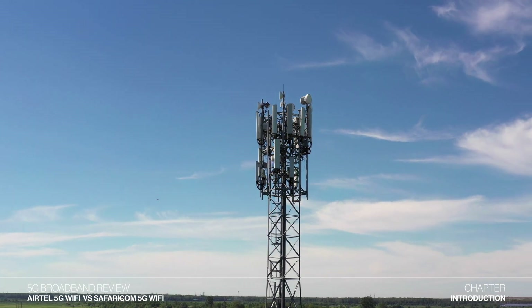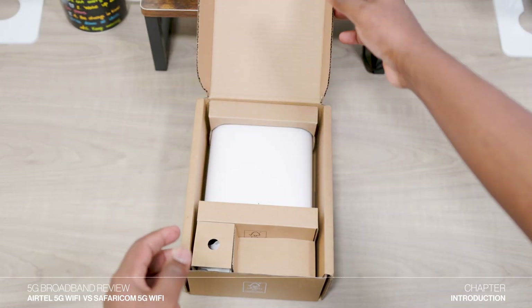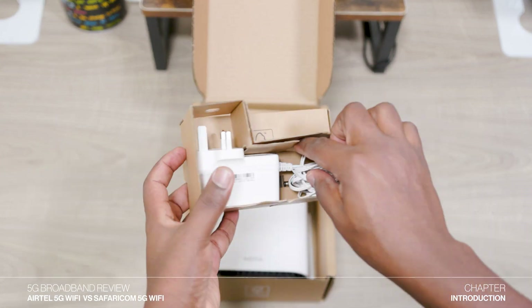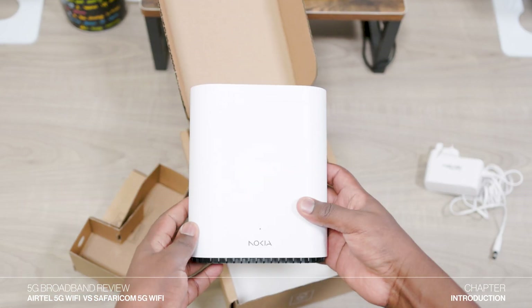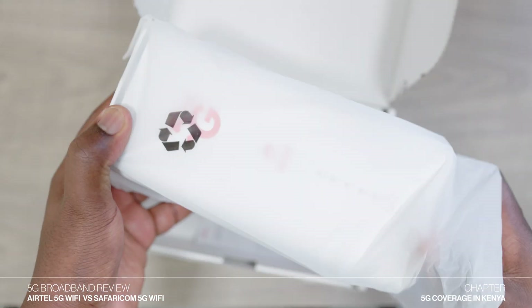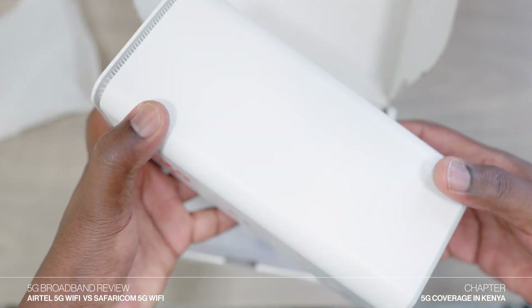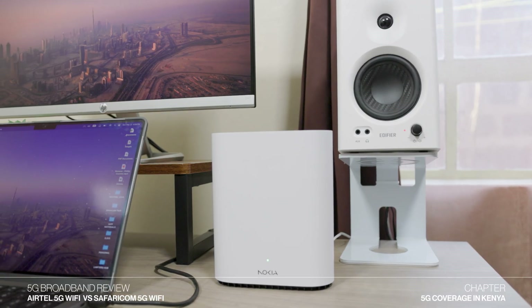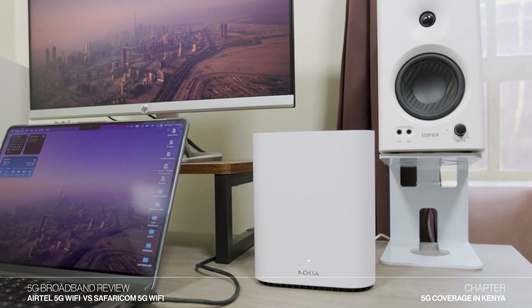One of the best things about 5G internet is how easy it is to set up. There are no cables required unlike fiber — all you have to do is walk into a shop, buy the 5G router, and plug it in to immediately connect to the internet. One of the first considerations before buying a 5G router is whether you live in an area with 5G coverage. A lack of coverage can result in unreliable or nonexistent service, making it impossible to enjoy the benefits of 5G.